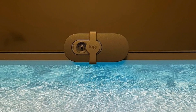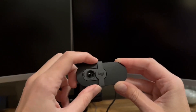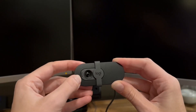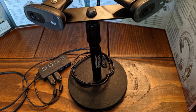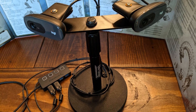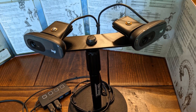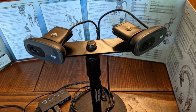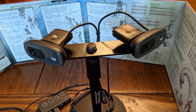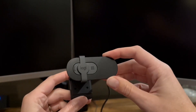It works seamlessly with your preferred software, providing a hassle-free experience. To complement your workspace, the webcam comes in a variety of sleek and stylish colors that fit perfectly with your setup. Express your personal style while enjoying high-quality video and audio on every call. Whether for work or casual chats, this webcam provides the clarity, privacy, and convenience you need to make every video call a success.